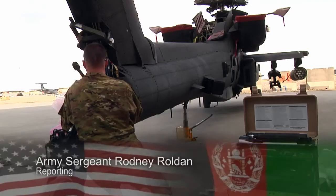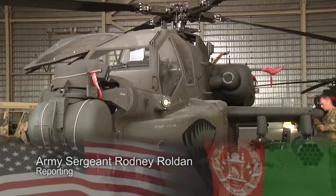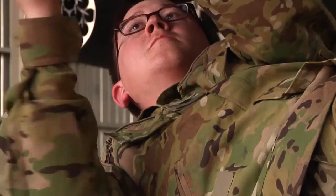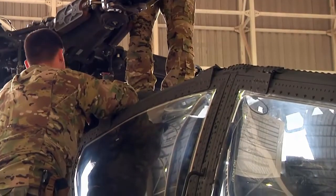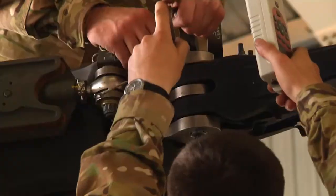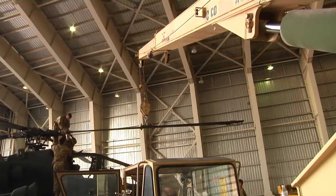The newest member of the Army's helicopter fleet has arrived at Kandahar Airfield. The Apache Guardian made its way to the 16th Combat Aviation Brigade, where the crew worked hours reassembling various flight, electronic, and weapons systems. The new composite rotor blades, upon installation, will increase Guardian's crew speed and payload capacity.